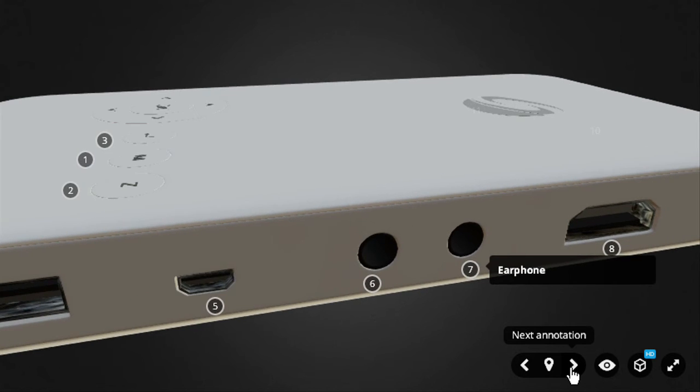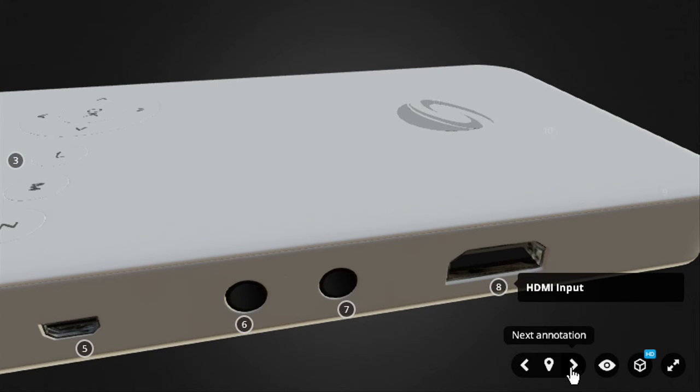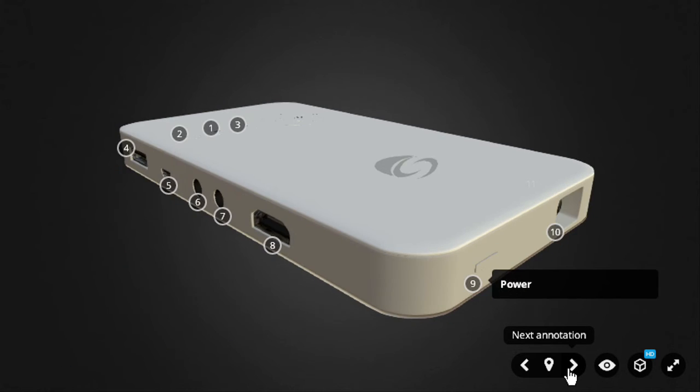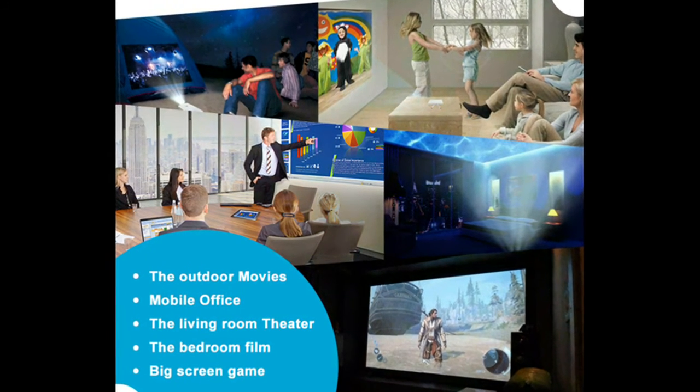S-Projector is ideal for a range of business applications, life events, and especially for small office and home use. Designed with a sleek and stylish look, the flexible and compact new model also has potential for use in the corporate, retail, and education markets.